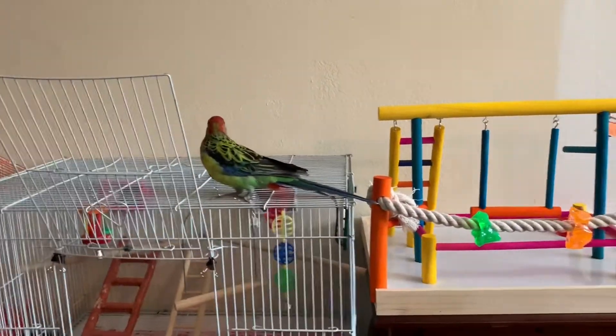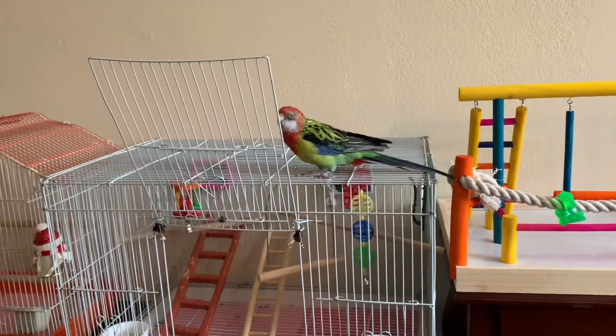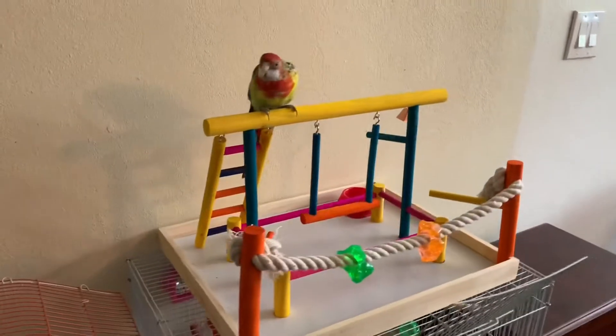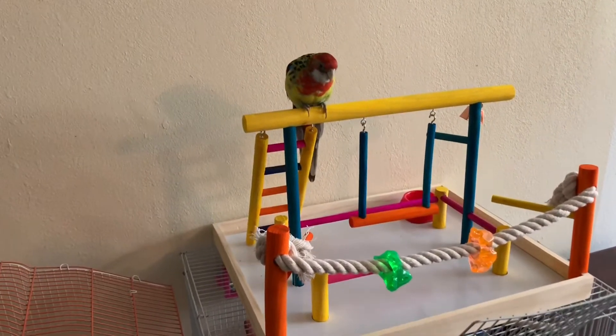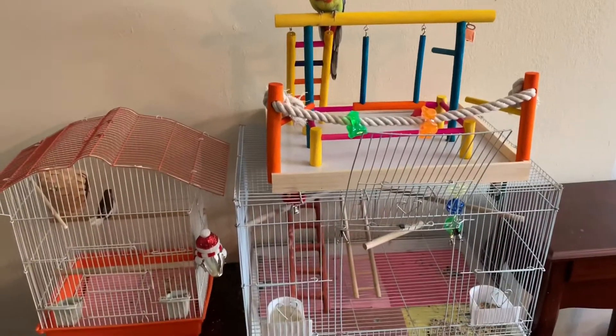He went back to his cage - he's still a little scared of his bird gym. I put the bird gym on top of his cage and I think he likes it better like this because now he went to it. So this is how the setup's gonna be from now on - we're just gonna leave it on top of his cage.